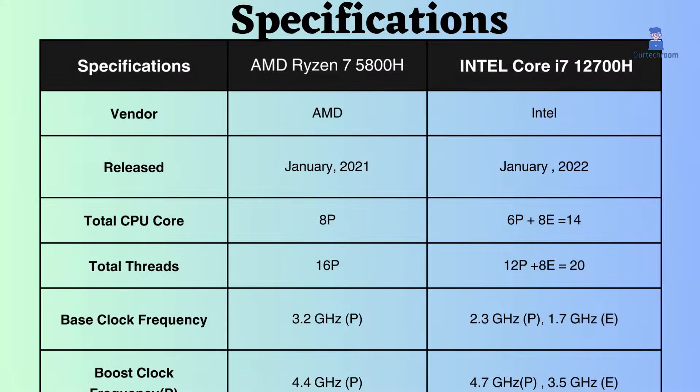You can see Intel is one year newer than AMD Ryzen 7, so Intel might have new generational improvements over AMD.